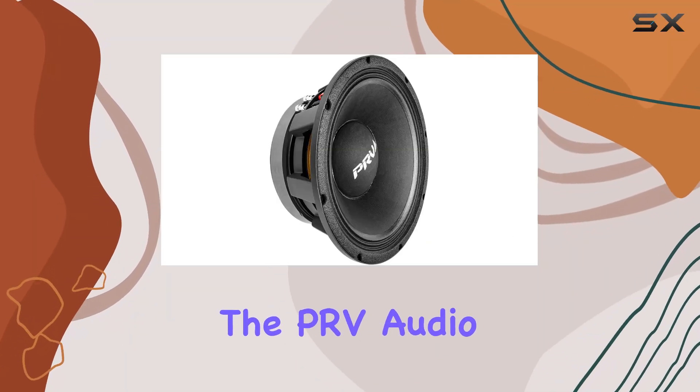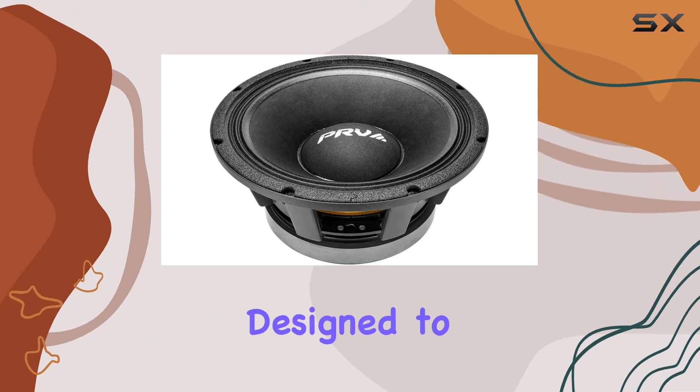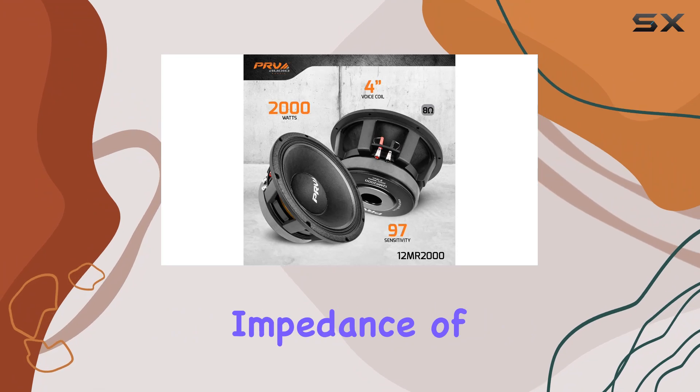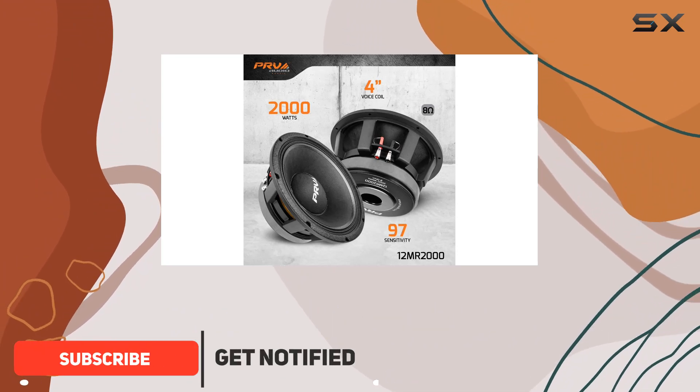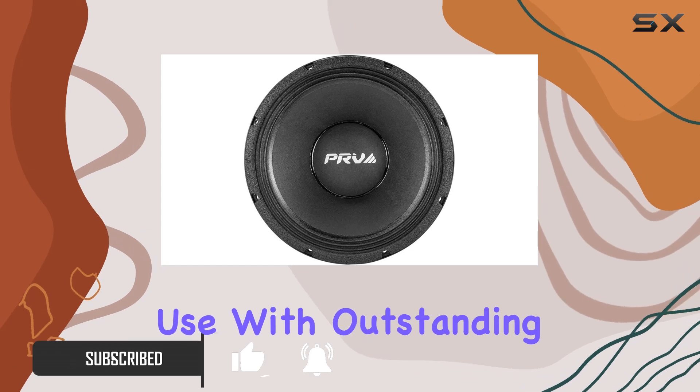Today, we're diving into the PRV Audio 12MR2000, a powerhouse mid-bass woofer designed to elevate your pro audio experience to new heights. With a nominal impedance of 8 ohms and a rated power handling of 1000 watts, this speaker is built to handle intense use with outstanding durability.